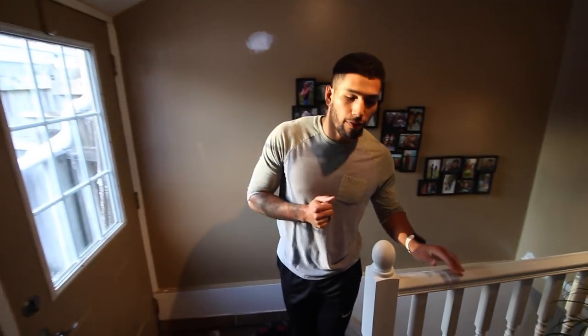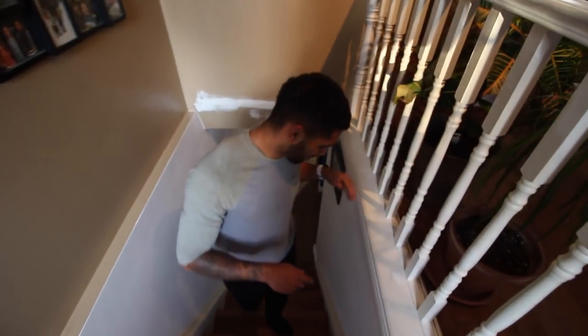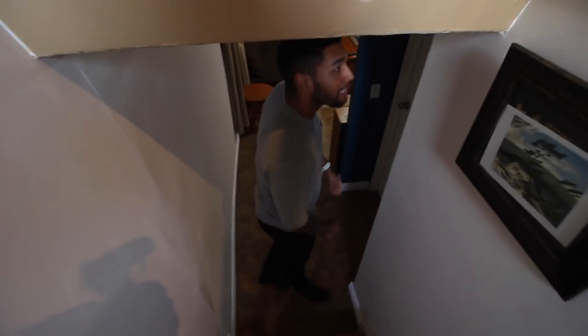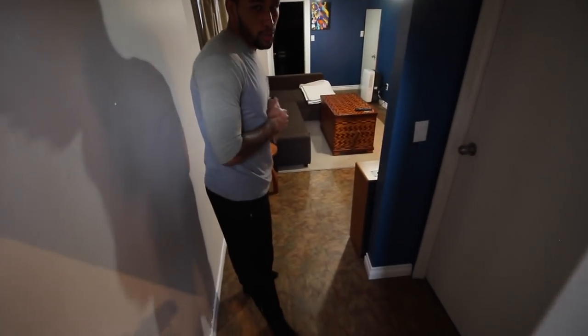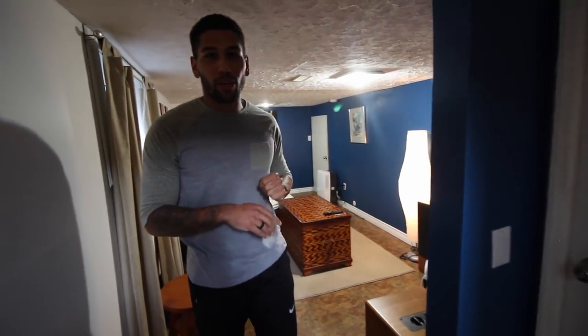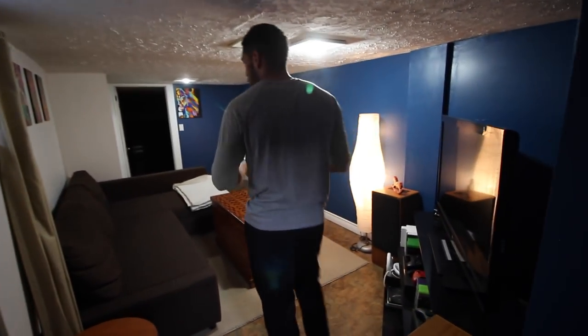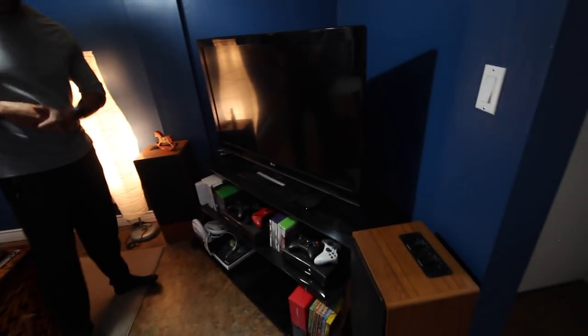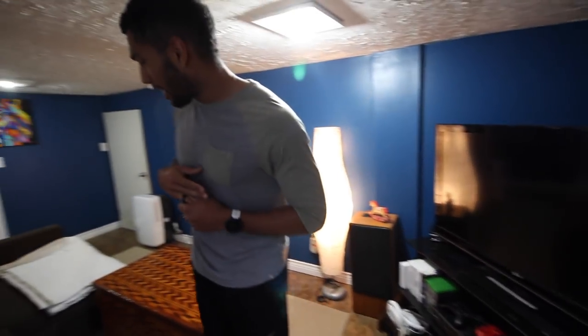Moving into the basement — this is the retreat for TLC, The Bachelor, Teen Mom, and any other form of television. Watch your head, it's a little low. This was another big room that we painted — painted it white, this blue, there was a weird yellow color. As you can tell we have our old couch and a good little setup down here for all the gaming needs. It's a nice place to come watch a movie — if we close these blinds there's like no light down here. It's perfect.